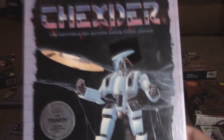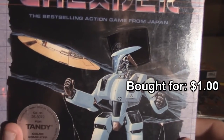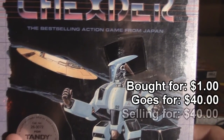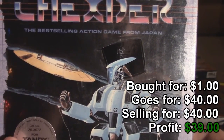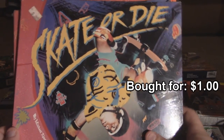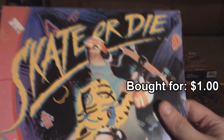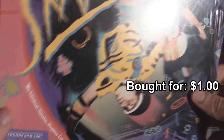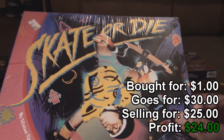Dexter for the Tandy Color Computer — it kills me to sell this, but in order to thrift more, I gotta sell some. Got it for $1, and since I couldn't find a price on my usual site, I went off eBay listings. It sold for $40 online, and that's what I'm going to charge — $39 profit. And last but not least, three copies of Skate or Die for the Commodore 64 for $1. One to keep, one to give to Clint from LGR for just being an overall badass, and one to sell. The usual site lists this as worthless if complete, which makes no sense, so I'm using eBay sold listings, which puts it at $30 — but I'm selling it for $25, so $24 profit.